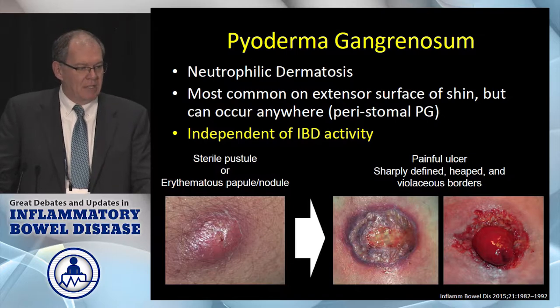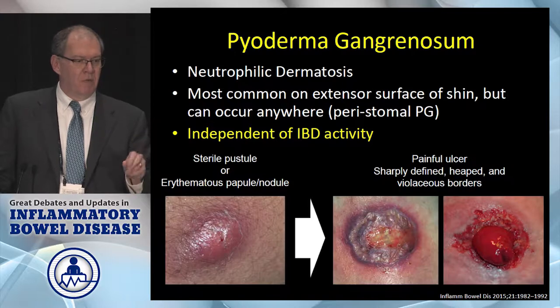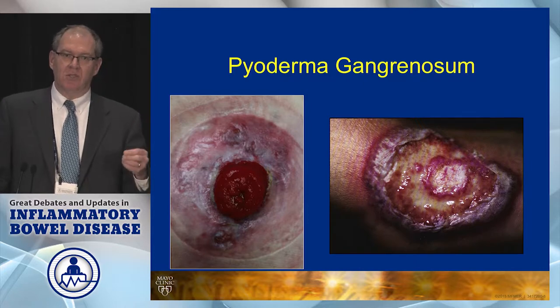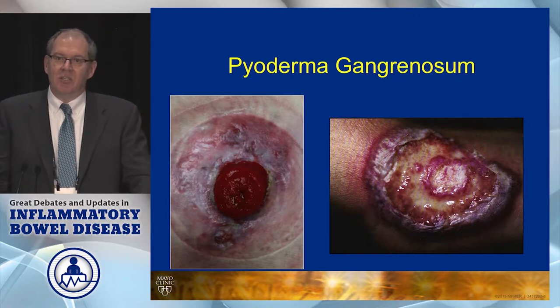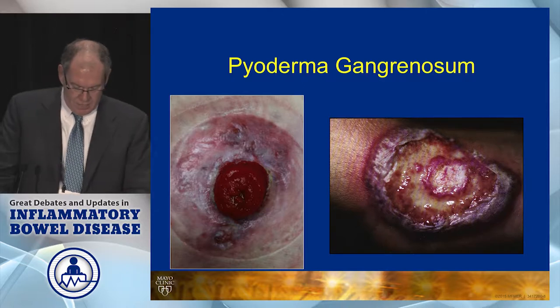The classic lesion starts off as an erythematous papule, then it starts ulcerating, and then you get this sort of undermining border. It'll turn purple — classic lesion. When you biopsy these it's very nonspecific; it's just going to show neutrophilic inflammation. Sometimes they can get superinfected and the dermatologist will sometimes prescribe antibiotics. Here's a peristomal lesion on the left and a classic limb lesion on the right.